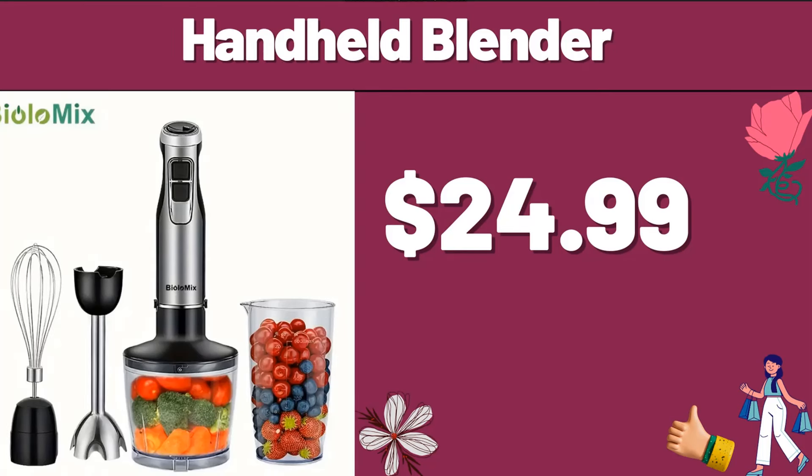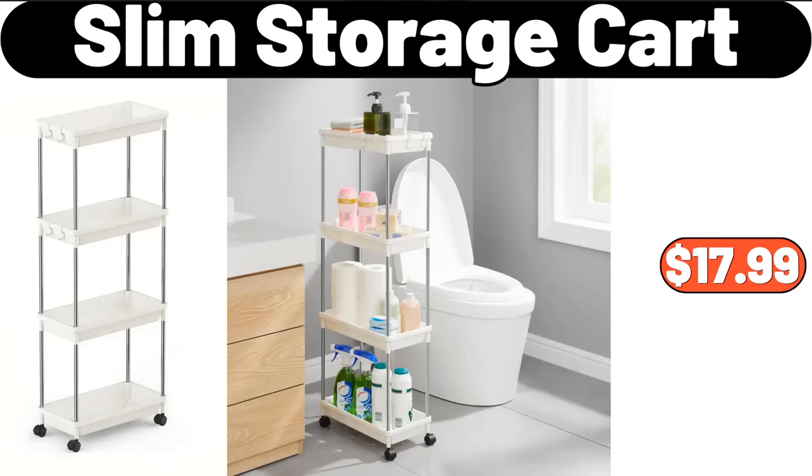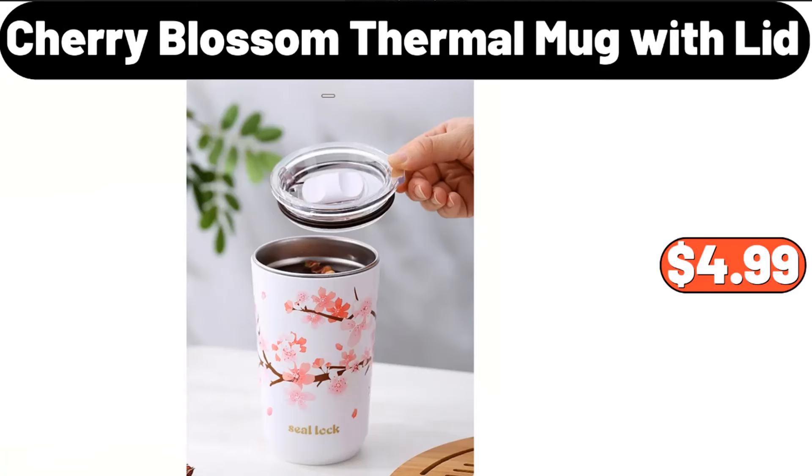Handheld Blender, $24.99. Double-Sided Portable Grill, $35.99. Slim Storage Cart, $17.99. Faucet Wooden Stand, $19.99. Digital Electronic Alarm Clock, $2.99.